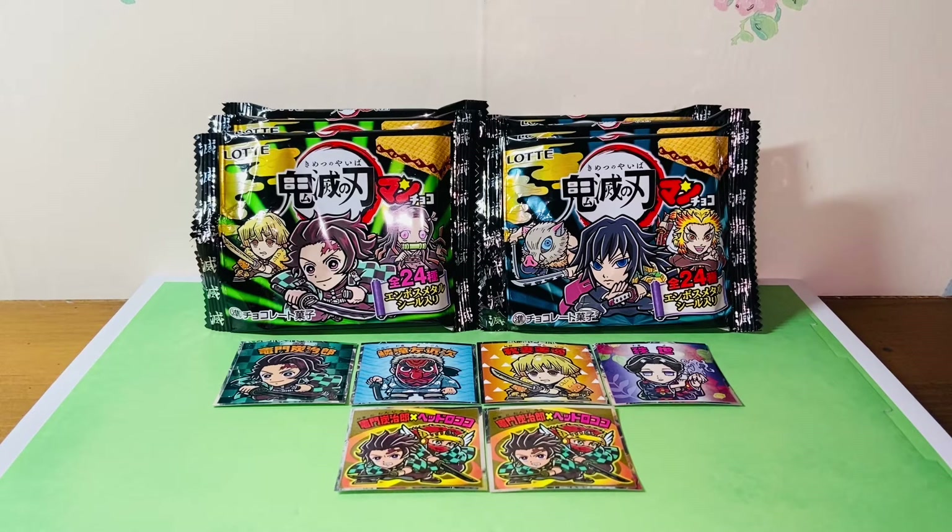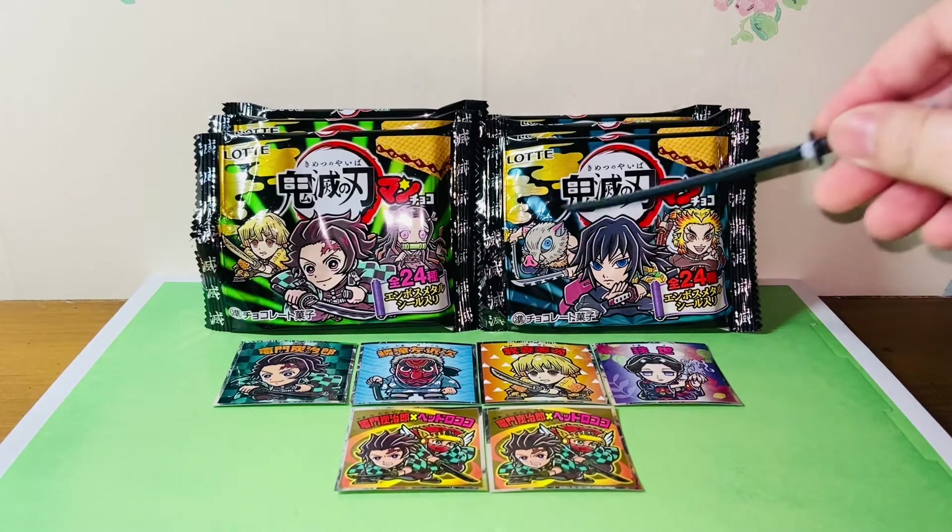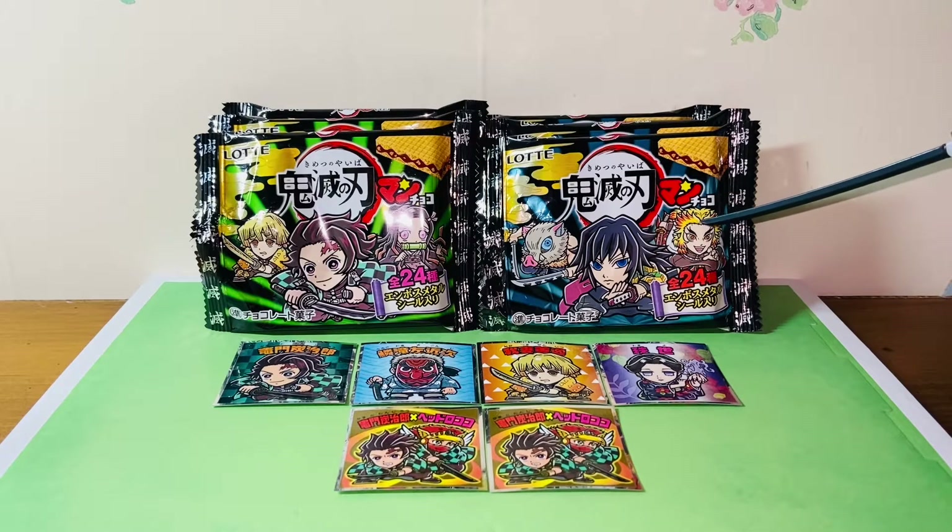Each one came with one sticker, so I have six stickers in total. First, let's look at the packaging of these biscuits — they're really cool. I found two different variants: one has Zenitsu, Tanjiro, and Nezuko, whereas the other one has Inosuke, Tomioka-san, and Rengoku-san. There are 24 stickers in total.